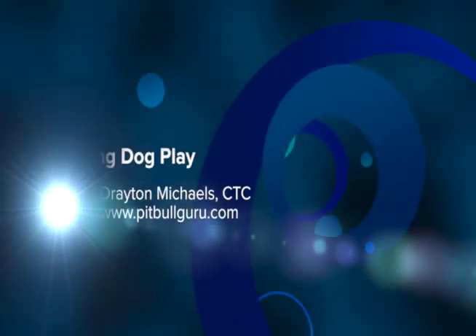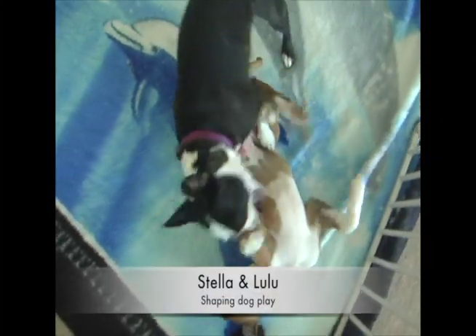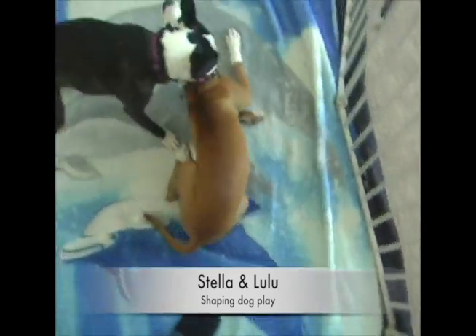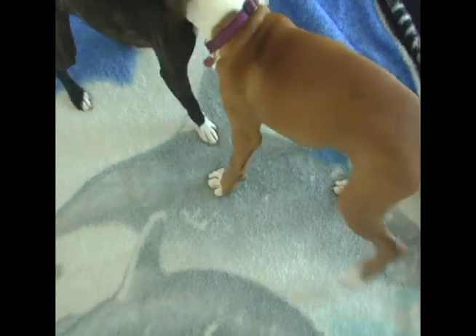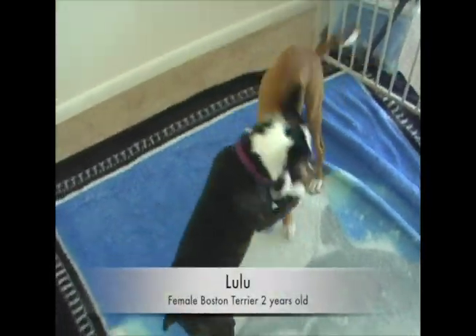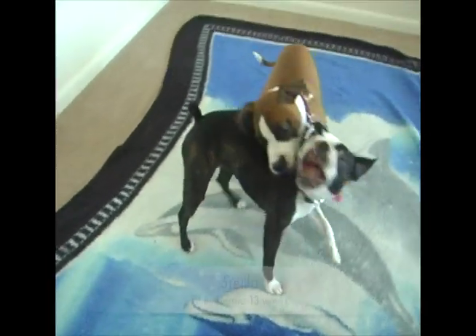Welcome. My name is Drayton Michaels and we're going to have about 10 minutes or so of dog play shaping video. We're going to start out with Stella and Lulu. Lulu is our Boston Terrier. Stella is the tan and white American Pit Bull Terrier.